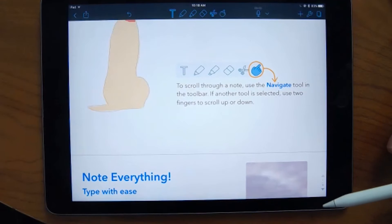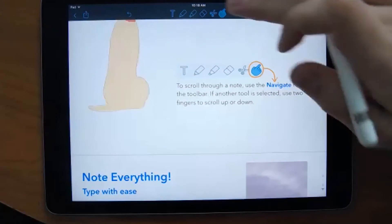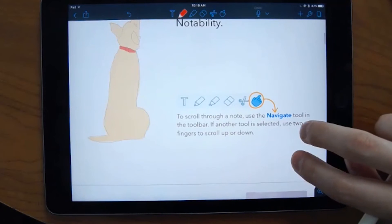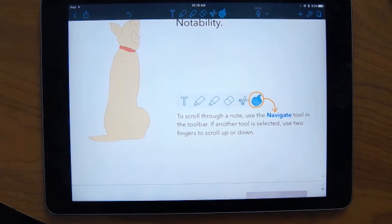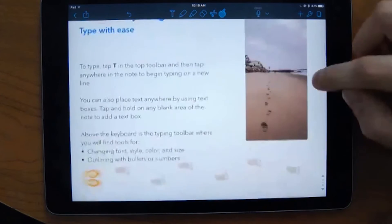The hand tool is the navigation tool — it simply lets you scroll through the document. If you're using a pen tool, you can use two fingers to scroll through a document. But if you want to make sure you're not accidentally editing or drawing, you click the navigate tool and you can simply scroll through the document.